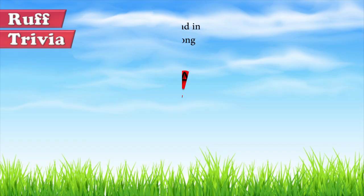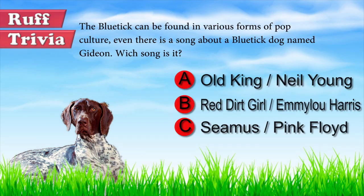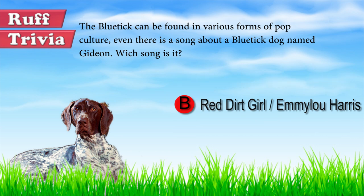Now let's get back to the answer to our trivia question. Emmylou Harris mentions a Blue Tick named Gideon in her song Red Dirt Girl. The University of Tennessee mascot is a Blue Tick Coonhound named Smokey, and a Blue Tick also stars in a commercial for Miracle Whip.